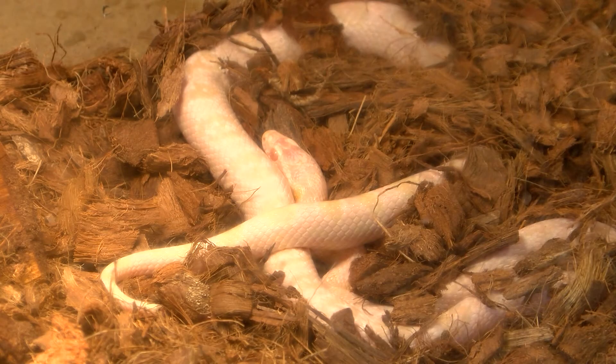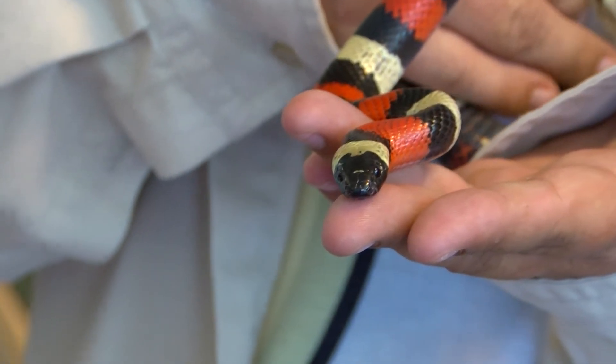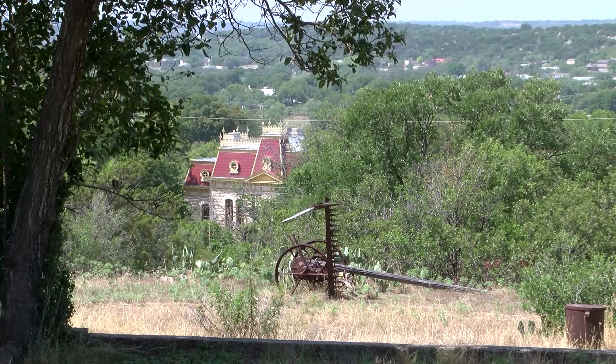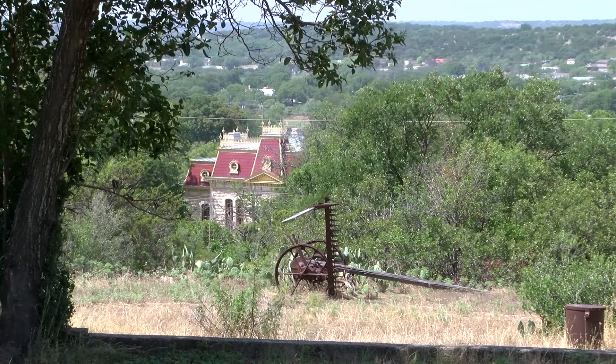Woods says no matter where they're from, she always hopes visitors feel a new appreciation for West Texas wildlife. In Sonora, I'm Sonora Scott for Destination Texas.